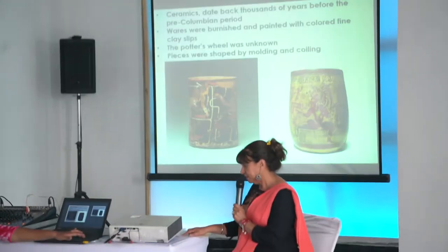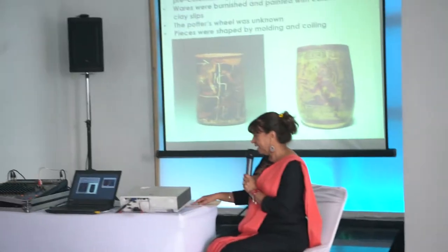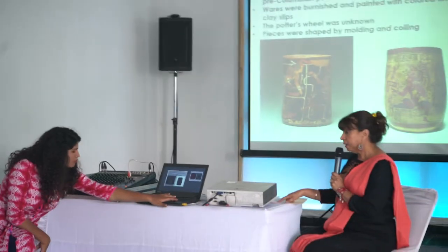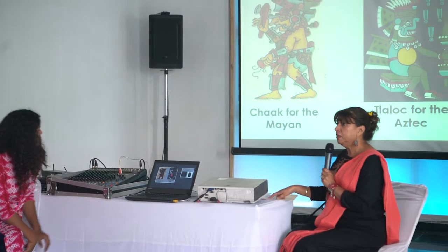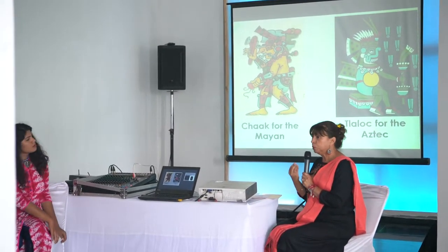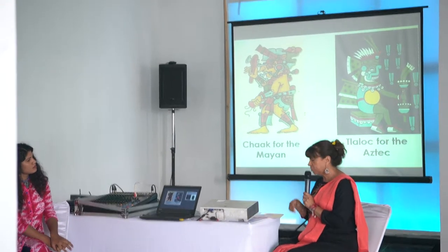In Aztec iconography, Tlaloc is usually depicted with goggle eyes and fangs. He is most often coupled with lightning and with maize, which is the most important food in Mexico and in Mesoamerica.